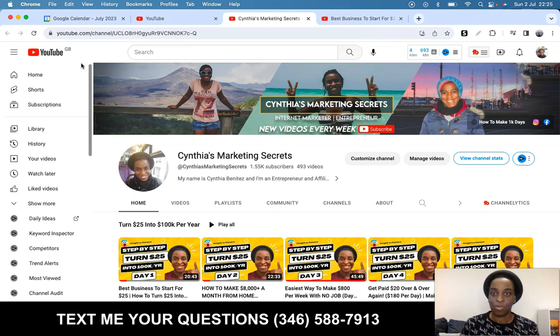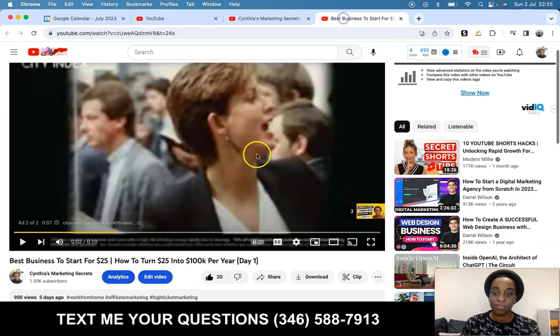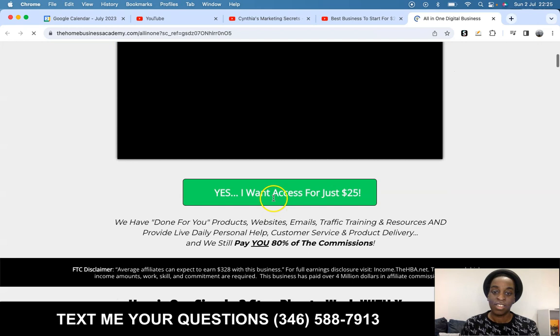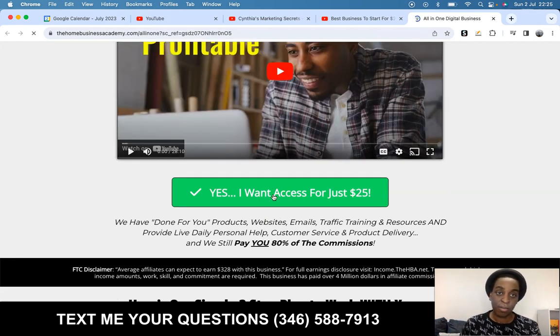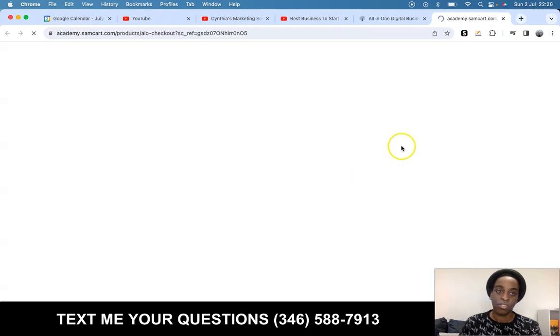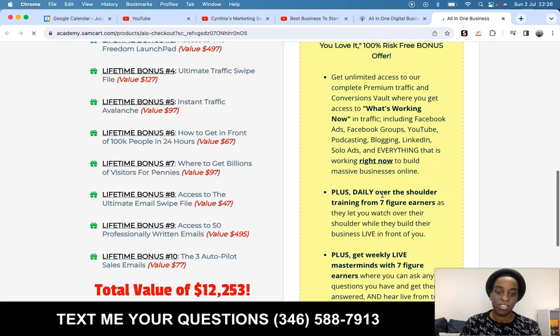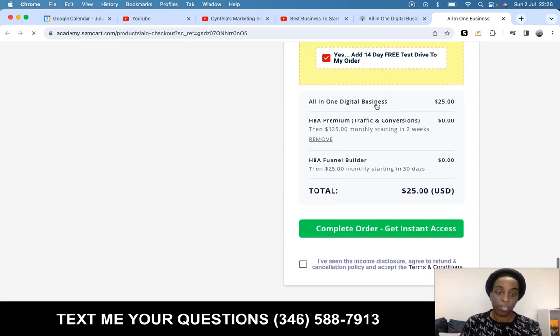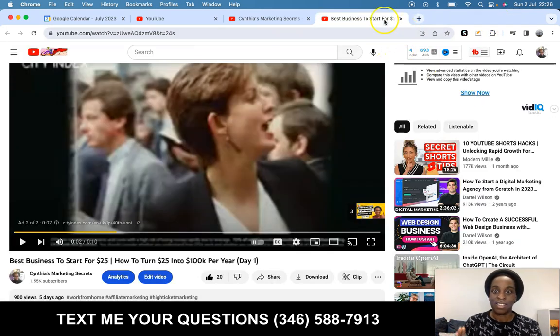It's just a $25 product, and that's what we're using — it's a page builder, it's an amazing program. Just go to the first video and you will have all the information, then just click on the first link. It will take you to the checkout page. Click on 'Yes, I want access for $25' and just grab the program. It's $25 so you can follow along with us and build this six-figure business.